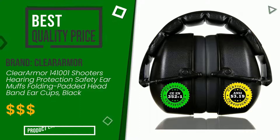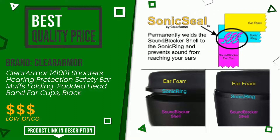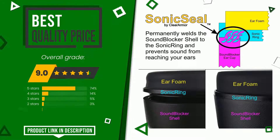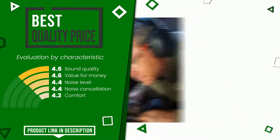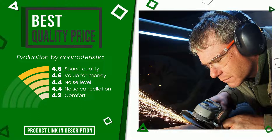This product made by Clear Armor earned a rating of 9 out of 10 total points. It turns out to have the best value for money. Its peculiarities are sound quality, value for money, noise level, noise cancellation, and comfort. If you are interested in this product and want to know more about it, or simply want to know its price, click the link at the bottom of the video description.